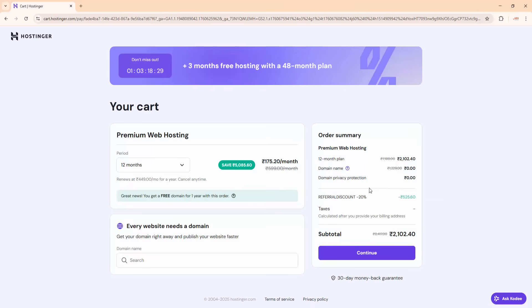Now let's click 'Redeem' — it opens Hostinger again, and watch closely as the price updates instantly. The same premium web hosting plan is now available for 2102 rupees. That's an extra 525 rupees saved — no coupon code, no manual steps, just instant savings.